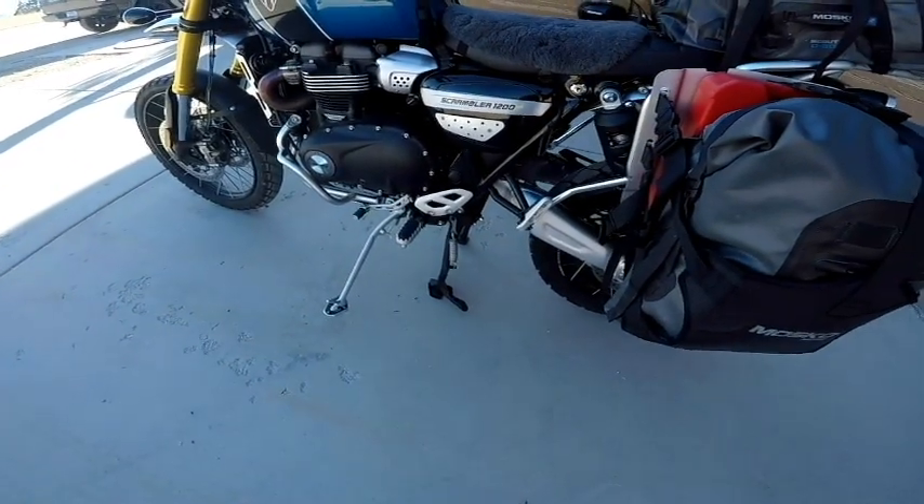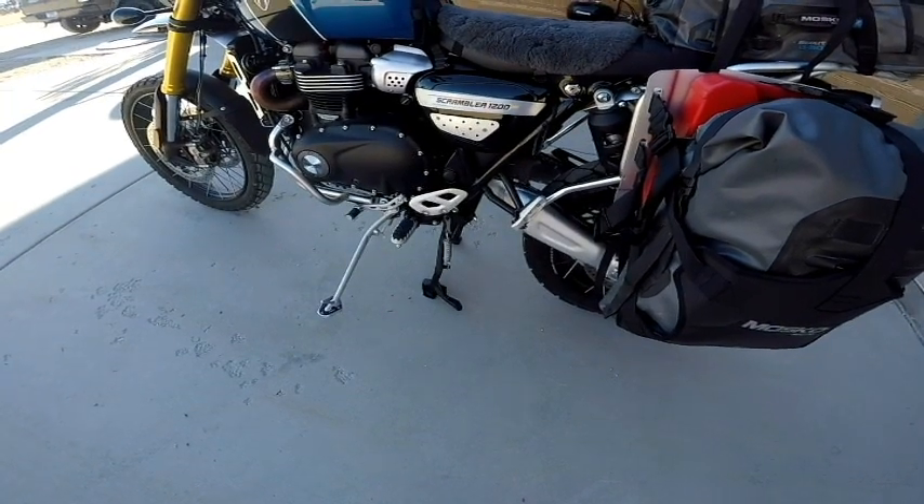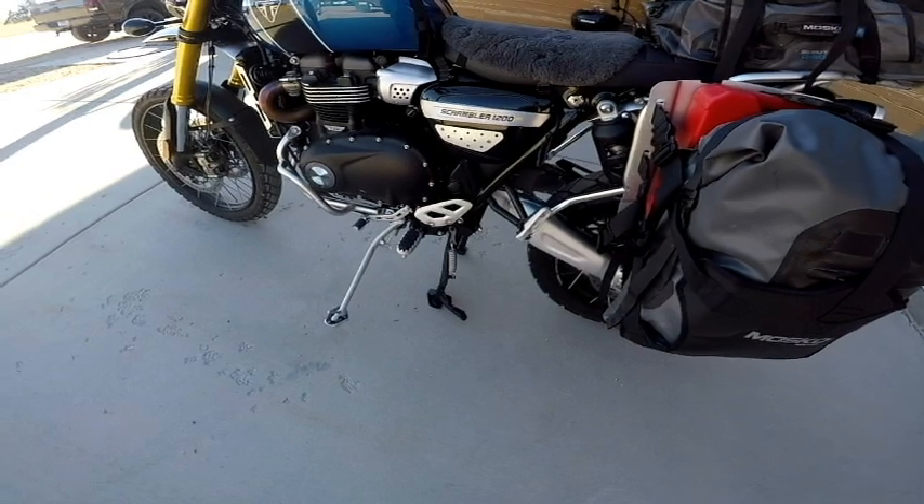I also installed the center stand. Although that weighs about 12 or 13 pounds, I use it all the time and think it's really helpful. No regrets there whatsoever.